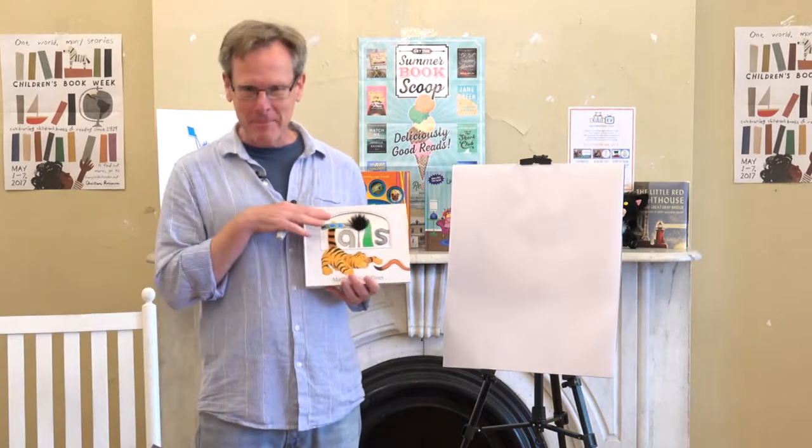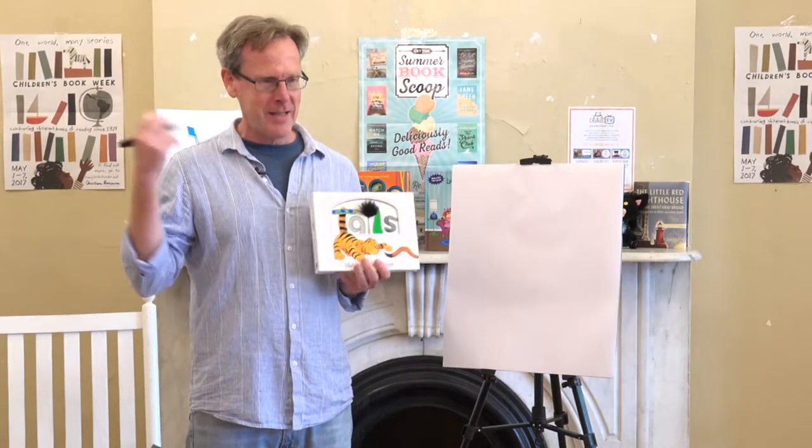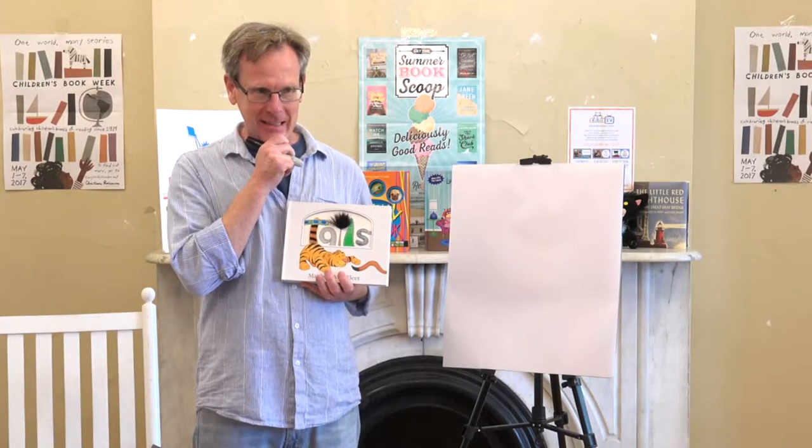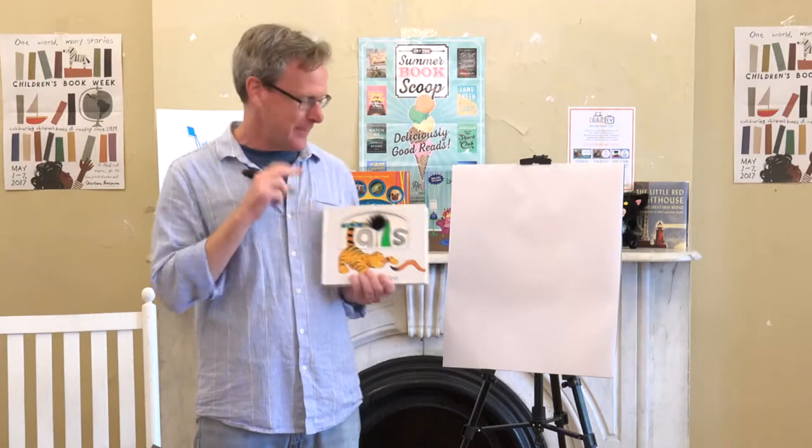So I'll try drawing an animal for you — I just kind of pull them out of my head. Is there a specific animal you guys want me to draw? I'll see if I can do it. A leopard. Let's see.